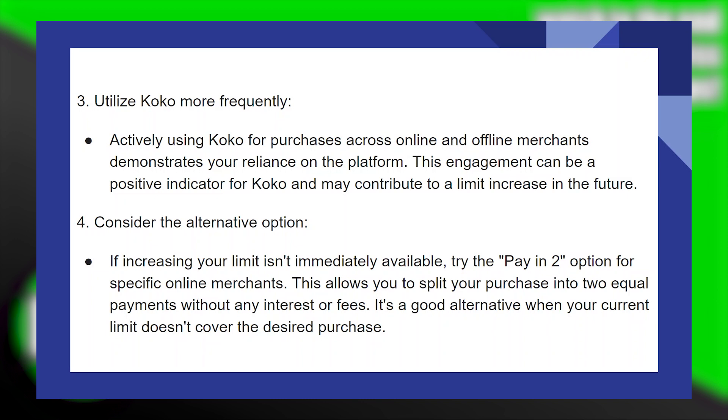If increasing your limit isn't immediately available, try the Pay-in-2 option for specific online merchants. This allows you to split your purchase into two equal payments without any interest or fees. It's a good alternative when your limit doesn't cover the desired purchase.